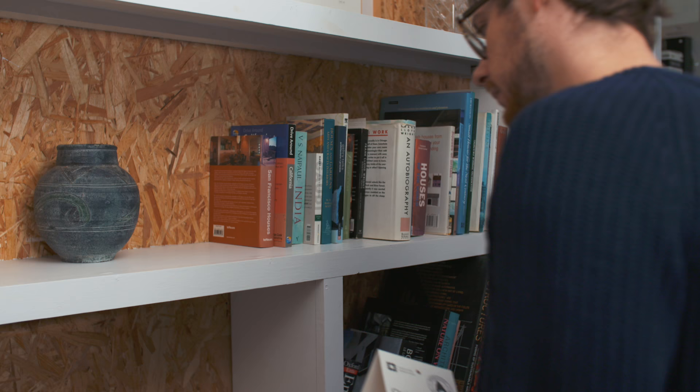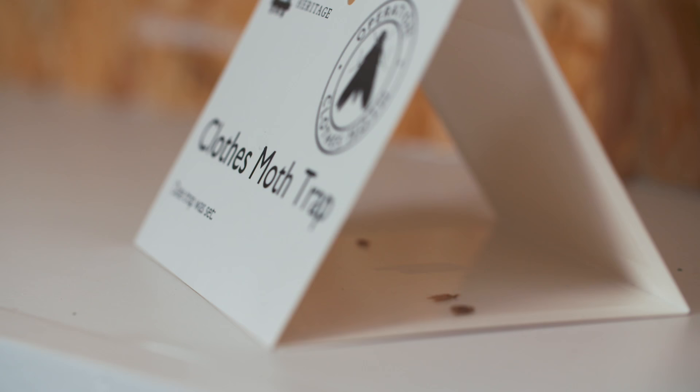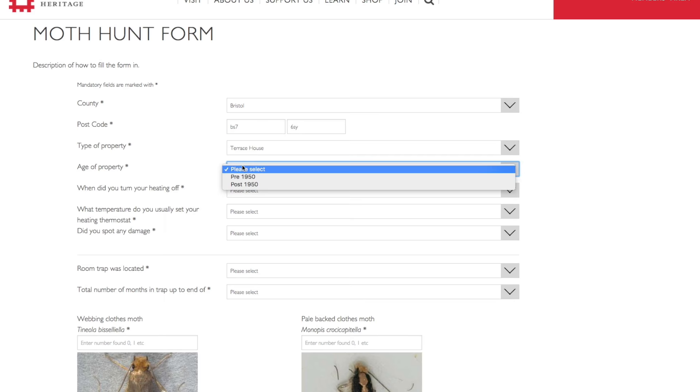So now we really need your help, and the way you can do that is pick up a free trap from any of our staffed properties, take it home, put it out, leave it for a couple of months, and then record the number of clothes moths you've caught on our website.